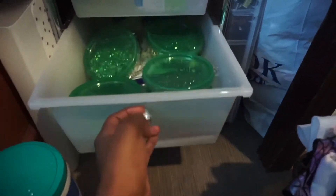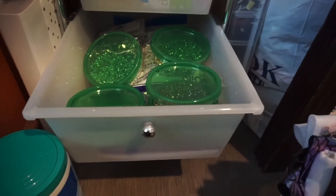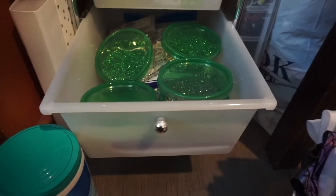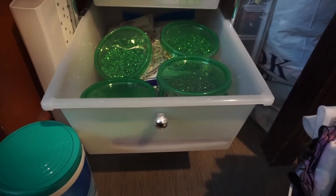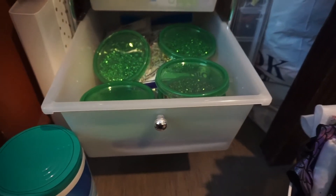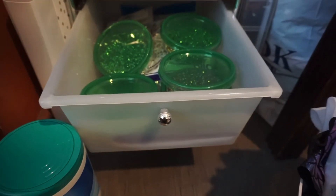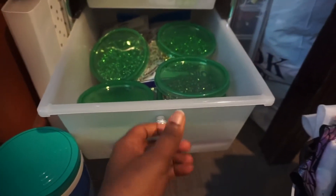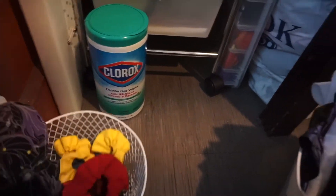Right here is stuff for photo shoots — I have some crinkle paper, tablecloth stuff, all that kind of stuff. I'm planning on doing a day where I bring you guys along for photo shoots and show how I take my photos. I'm not sure if I want to film my very first product shoot since that'll be a lot of trial and error.